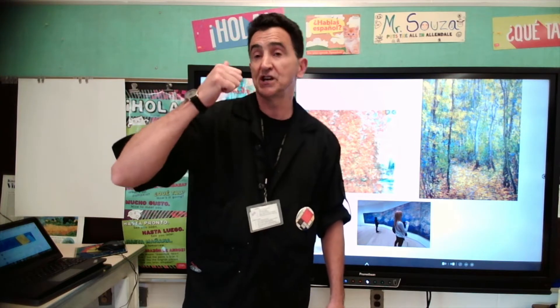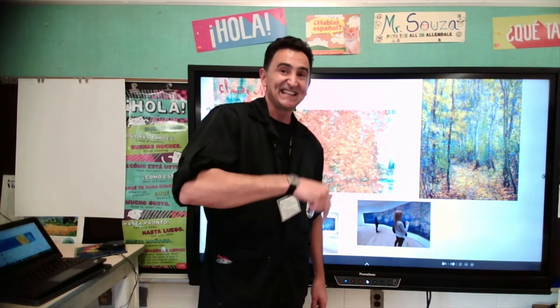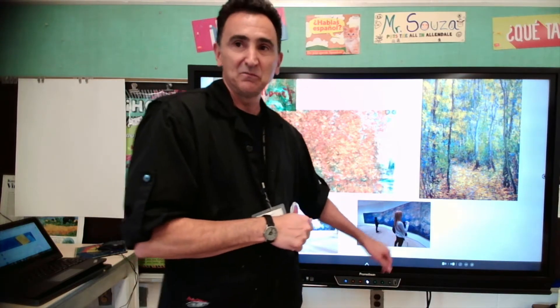I want you to think about the fall — that's the season we are now — and think about Monet. I'm going to show you something very cool about Monet at the end of the video, about this painting that you see somebody in front of it. So we're going to move to the table and we're going to paint like Monet today.